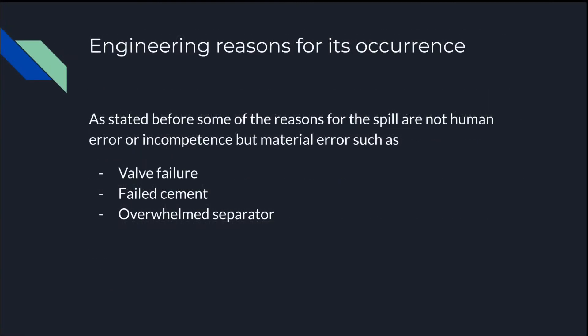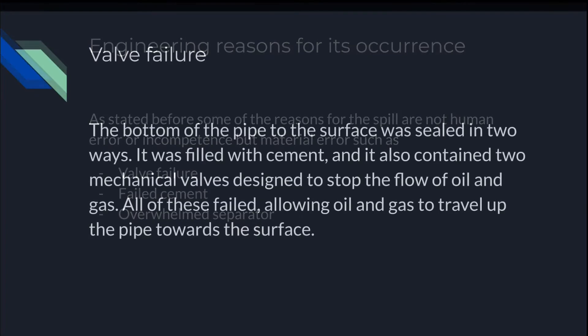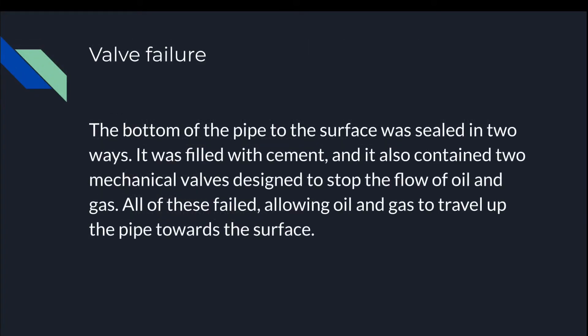Engineering reasons for its occurrence: some of the reasons for the spill are not human error or incompetence but material error, such as valve failure, failed cement, or the overwhelmed separator. Valve failure: the bottom of the pipe to the surface was sealed in two ways — it was filled with cement, and it also contained two mechanical valves designed to stop the flow of oil and gas. All these failed, allowing oil and gas to travel up the pipe towards the surface.